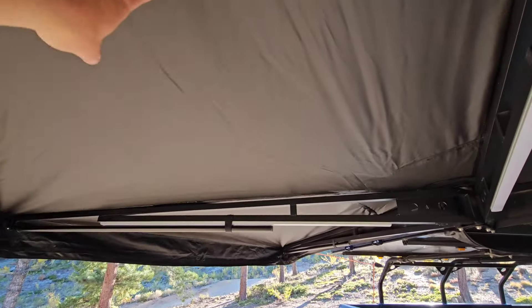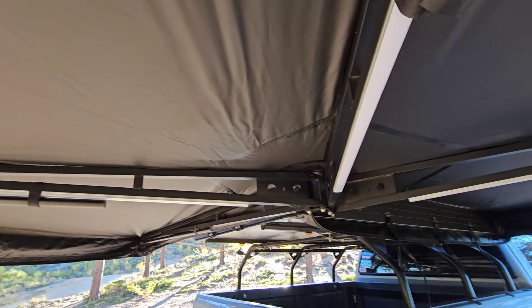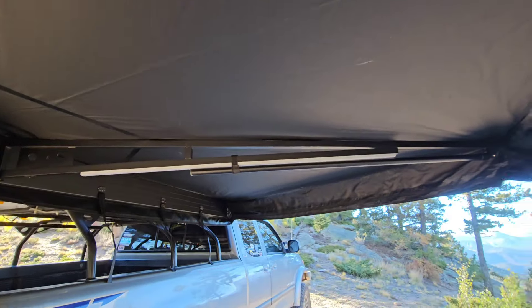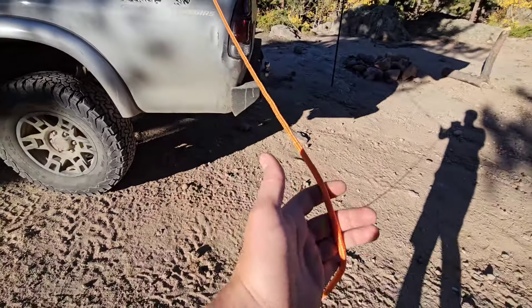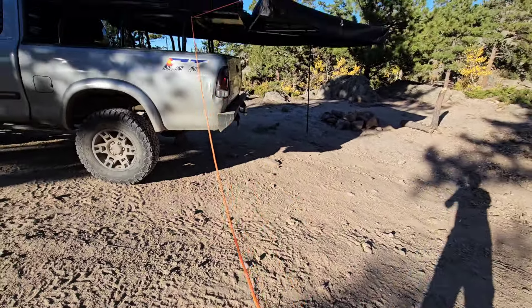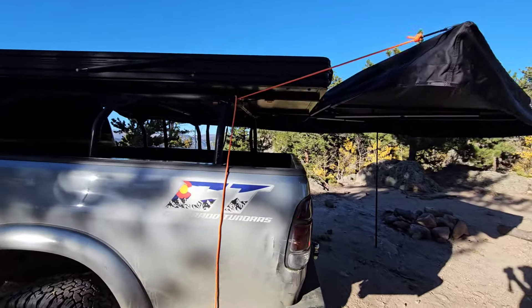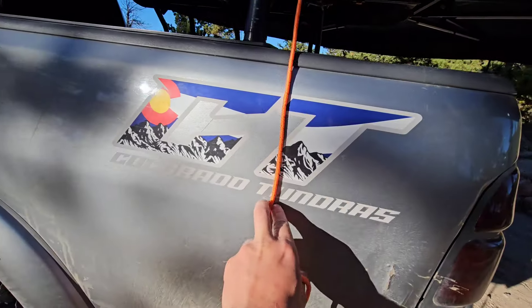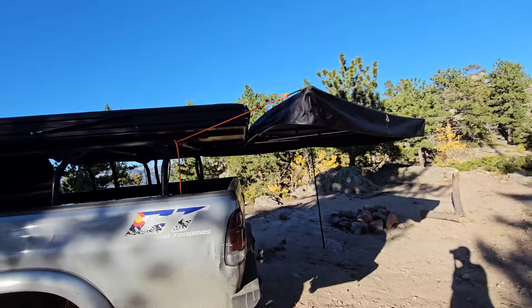This is their version that has the 95% blackout on the top and in the heat of the day it's significantly cooler under here. They gave you plenty of cord so if you can't get it tied off as close as I did — I do plan on just cutting this down a bit — but yeah, super slick awning.